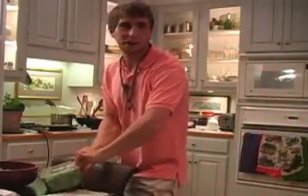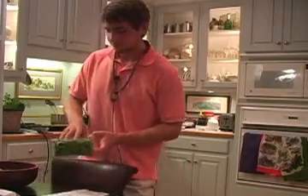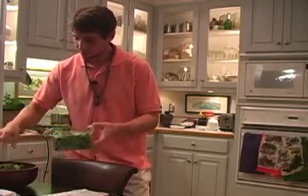I bought organic, but you don't have to buy organic — it's not that important. I just bought it because that's the only kind of arugula I could find. It's a nice leafy salad.